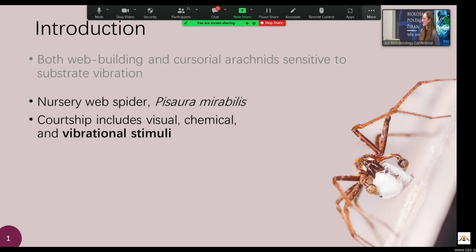One really good example of this is my study species, Pissara mirabilis. They are very well studied for their mating system and have a pretty complex multimodal courtship situation. The most well-studied part is the nuptial gift — a prey item that the male spider captures, wraps up like a present, and carries in his mouth parts to present to female spiders in order to attract them. The gift and the silk it's wrapped in provide chemical and visual stimuli during courtship, but there's also vibrational stimuli, and this is a lot less well studied.